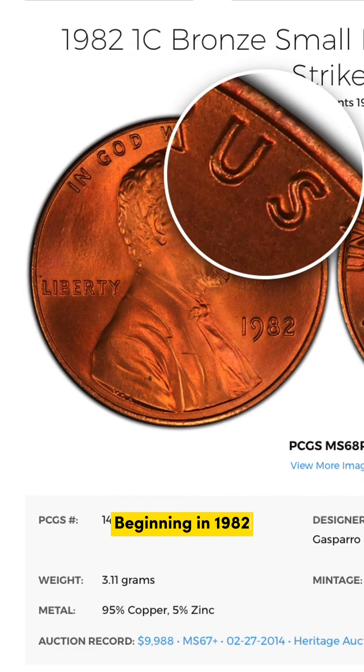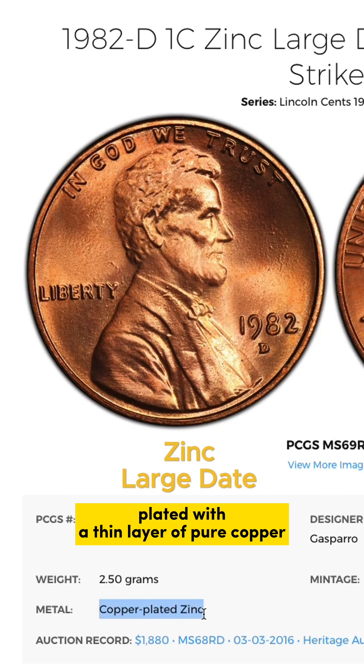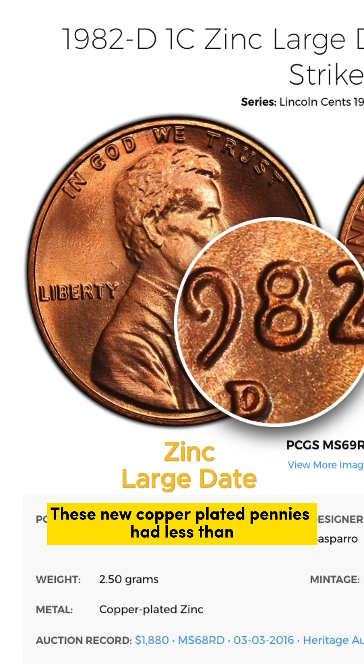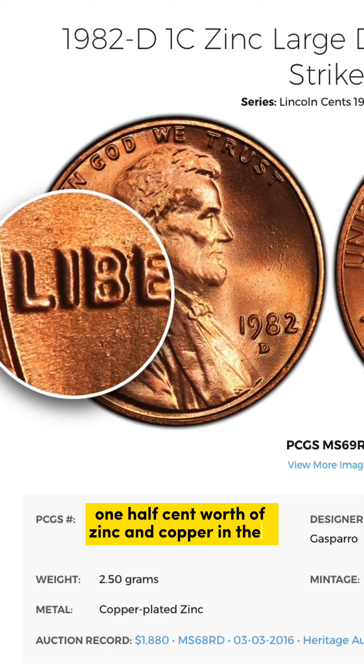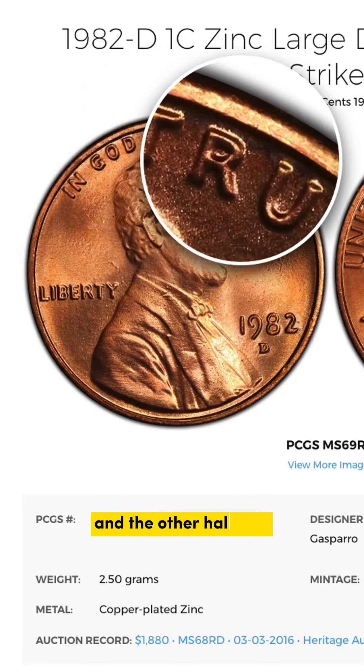Lincoln pennies minted from 1959 to 1982 are made of 95% copper and have about 2.5 cents worth of copper in them. Beginning in 1982, the U.S. Mint began using zinc blanks plated with a thin layer of pure copper. These new copper-plated pennies had less than 1.5 cents worth of zinc and copper in them. To discourage hoarding, half the pennies minted in 1982 were solid copper and the other half zinc.